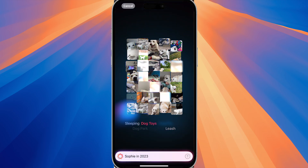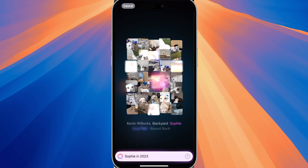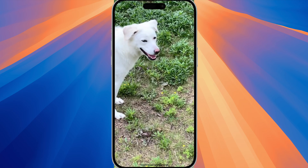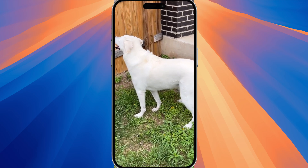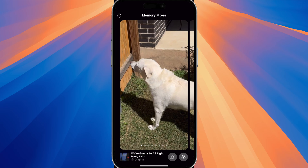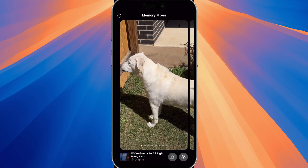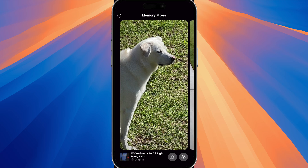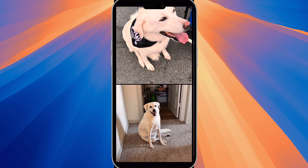You can see that there are more photos of her coming along and this is the memory here. It does have music — I'm not going to play that — but you can also change the music if you want to. At the very bottom you can see 'We're Gonna Be Alright' by Percy Faith and you can just add a different sound.